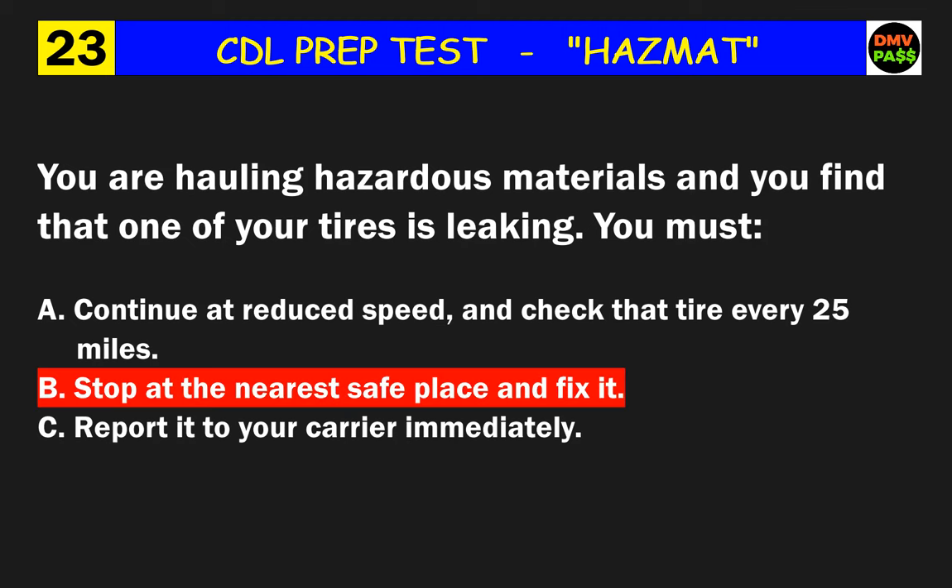Question 55: What does the X in the hazardous materials column of a shipping paper entry mean? The correct answer is C: the material in the shipment is a hazardous material.